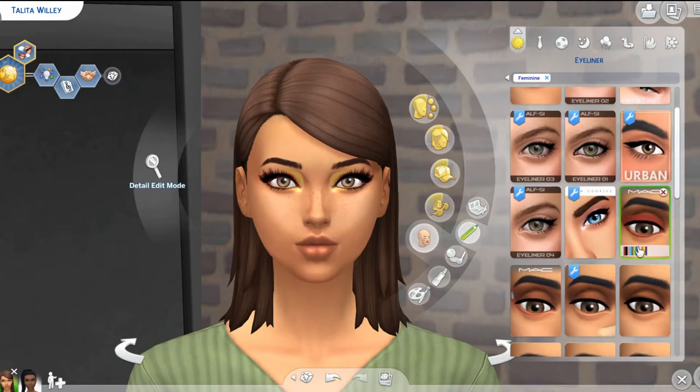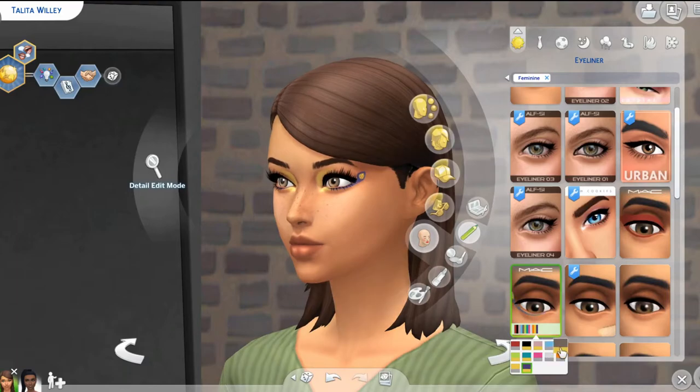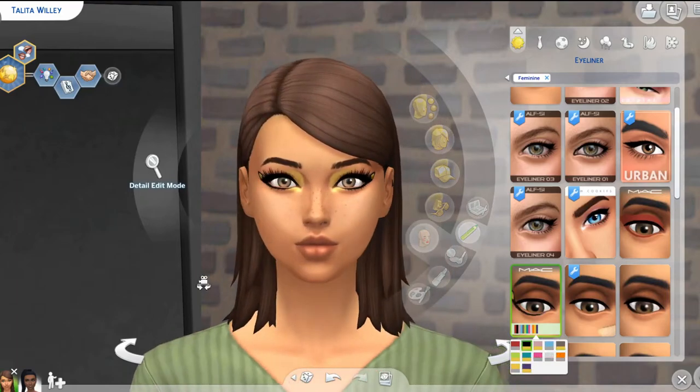Maybe it looks a little bit better on her — I just don't like this eyeliner. If you like it, that's cool, it's just not my cup of tea. Oh, this is really pretty — this looks really pretty together. Yeah, I really like that. Okay, we're gonna go with this one for her — she gets a little bit more of a fun look.